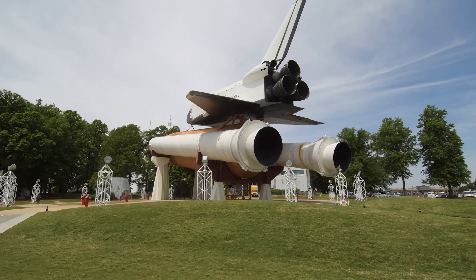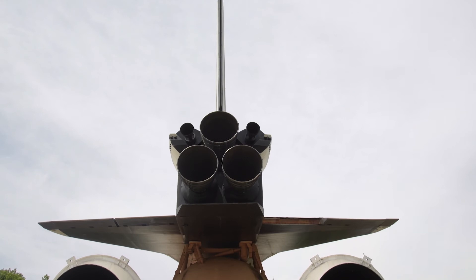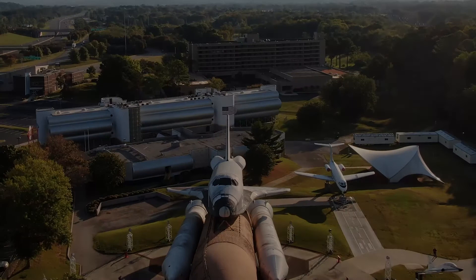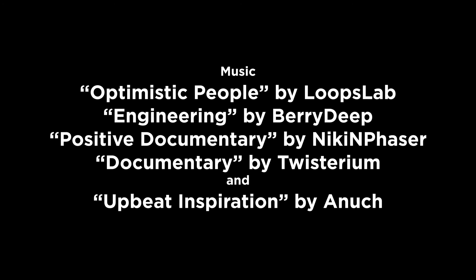We here at the Space and Rocket Center have something that doesn't exist anywhere else in the world — we have the whole stack, the mated vehicle: the shuttle with the fuel tank and the solid rocket boosters. There hasn't been one anywhere else ever since 2011 when we flew the last launch of the shuttle. It's irreplaceable. There isn't another one like it anywhere. We need to preserve it because it's the only place on earth that you can see this.